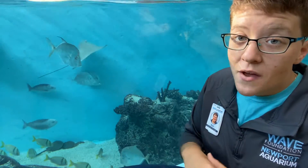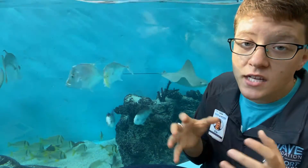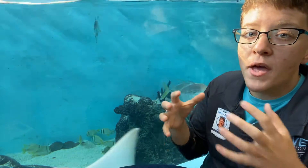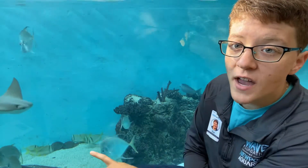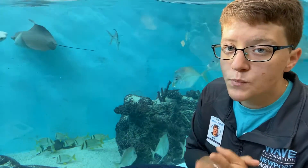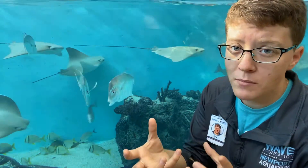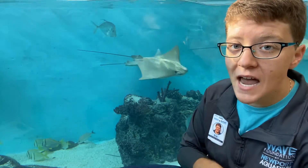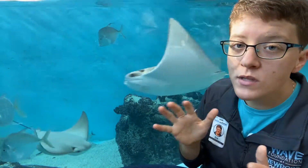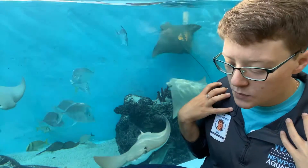They do have to molt in order to grow. They have a hard exoskeleton that doesn't allow them to grow as you and I would — they have to shed that exoskeleton, swell up, and grow that way. You can actually find, often along the beaches from Maine to Mexico during their breeding season in the spring, an empty hollow horseshoe crab shell — that's a molt. It doesn't mean a horseshoe crab died; it simply means that a horseshoe crab is growing. They shed them and then regrow and re-harden the exoskeleton.